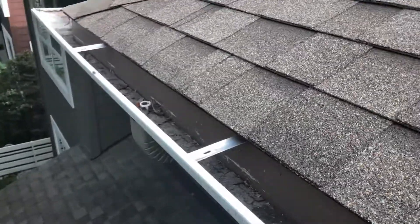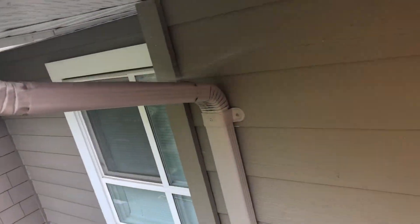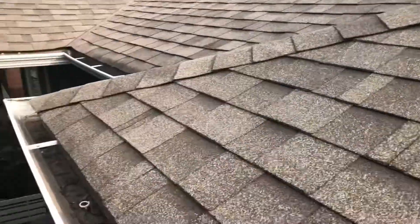Then we're going to check the downspouts — sometimes we have to take them apart to make sure they are flowing. I'll show you here: this is the downspout, and a lot of times we actually have to take apart this elbow if it gets clogged down below. This gutter hasn't been cleaned yet; the guys are coming around soon, so we're going to take apart those downspouts.